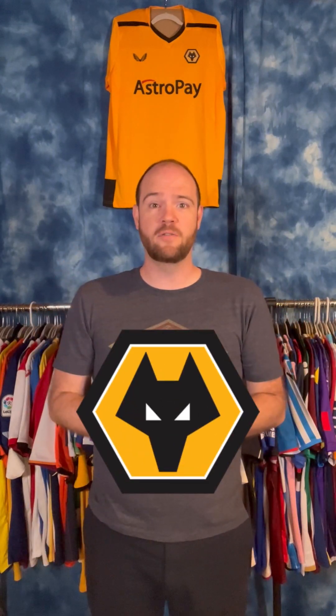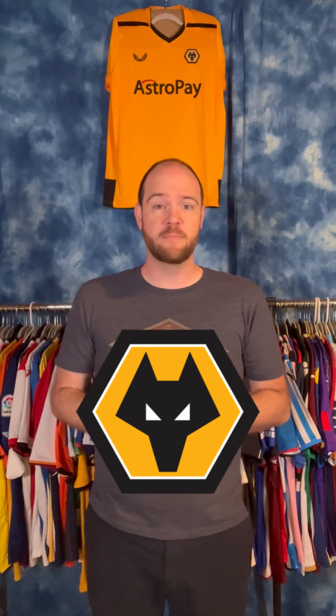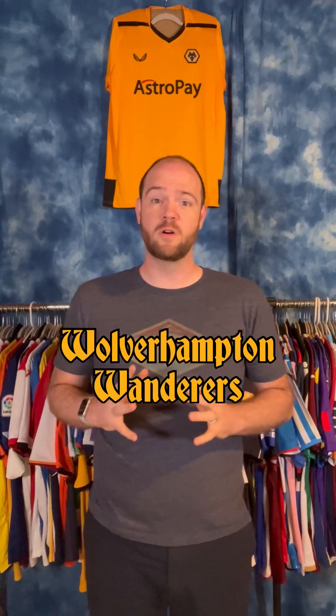Today we're going to learn about another English club. This is Wolves. You can see their black and gold kit above me here — two colors that are predominant within the region. They're from the West Midlands in England. The full club name is Wolverhampton Wanderers, but almost everybody just calls them Wolves.